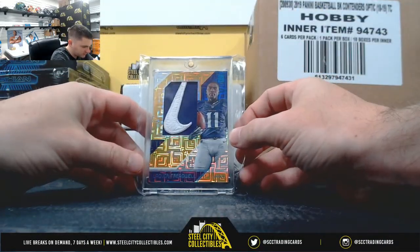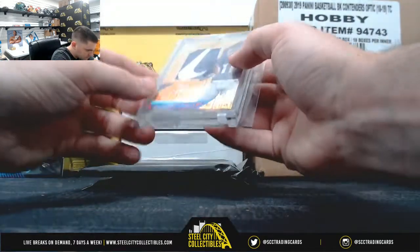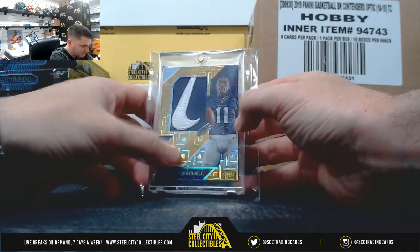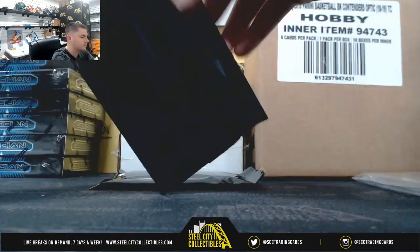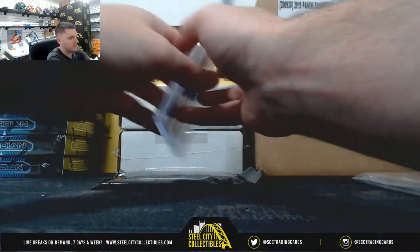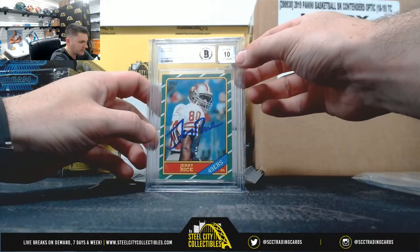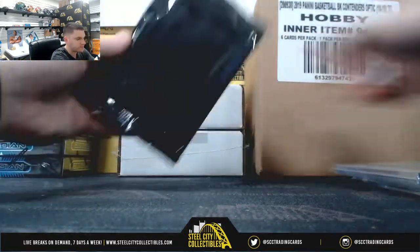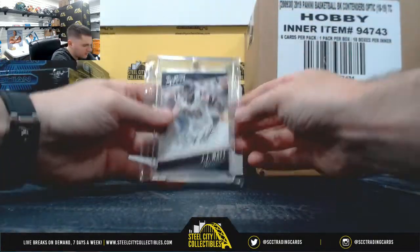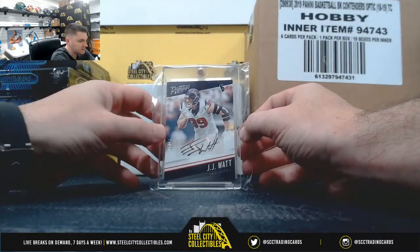Laquan Treadwell, 101, 2 of 2 on the Laquan Treadwell. 86 tops. Jerry Rice Autograph, Beckett Authenticated, 10 on the auto. And JJ Watt, 25 of 25, from 2017 Prestige.